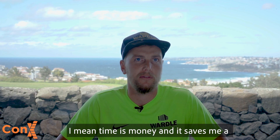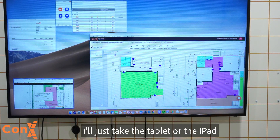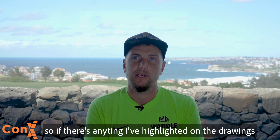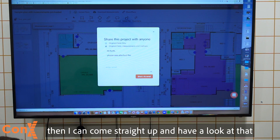Time's money and it saves me a hell of a lot of time. Everything is kept in one place. I'll just take the tablet or the iPad and I can access all of the information on Connex as well as the drawings. So if there's anything I've highlighted on the drawings, I can come straight up and have a look at that.